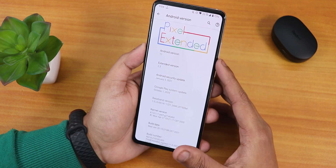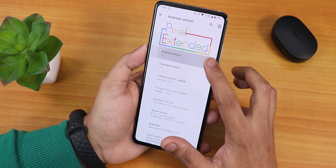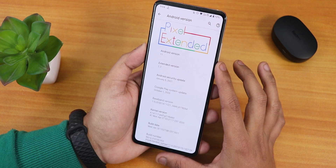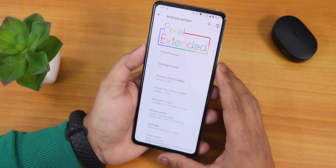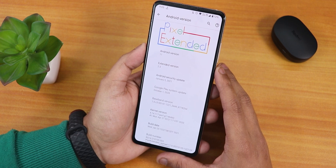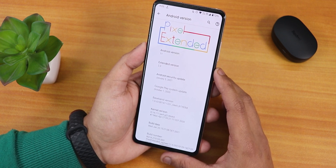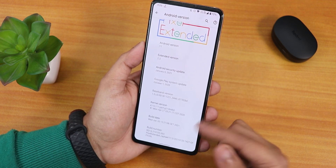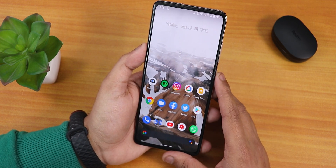Let me show you the about section — it has a very cool animation. The Pixel Extended logo looks great on the top right, and the Android version is Android 11. The Pixel Extended version is 2.3, and this ROM is also available for the Redmi Note 7 Pro — I'll list it in the description. The security patch is January 5th 2021, and the stock kernel is the perf-G kernel.